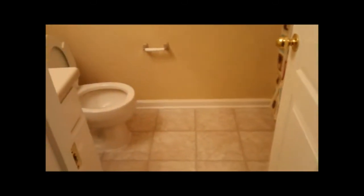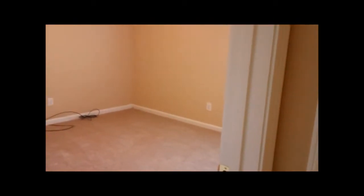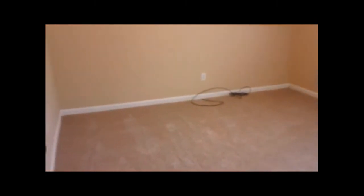Walking out of the master bedroom, we'll go to our left, and the very first door on our left is the second bathroom, which has a tub and shower. Then at the very end of the hallway on your left and right is where we have bedrooms number two and number three. These are good-sized rooms, both equipped with a ceiling fan and light fixture.